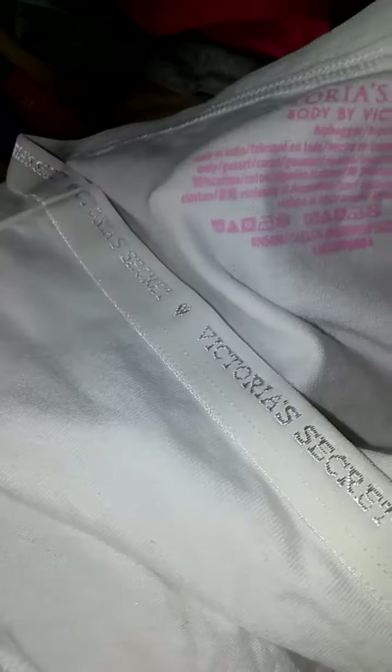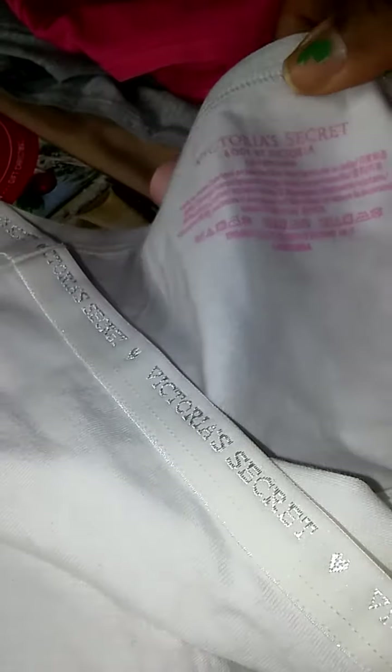So I went to Victoria's Secret and I picked up some underwear. I like these underwear because they're 100% cotton. I picked up one white underwear in a size large and they're $8.50 each. This is the Body by Victoria hip hugger in size large.